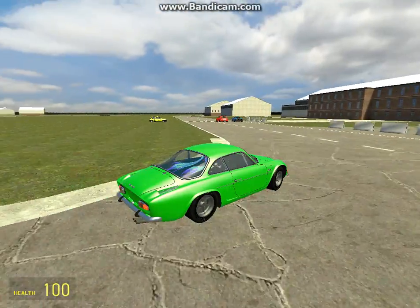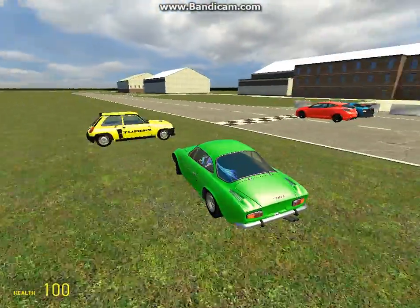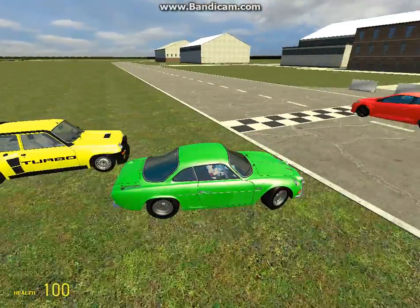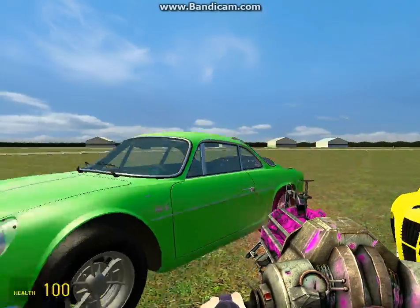All of these cars have a pretty interesting engine sound. A little bit clicky, but not too bad.